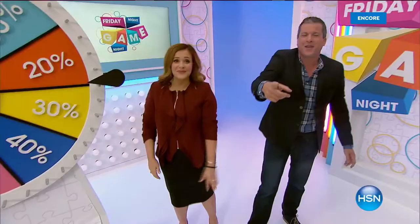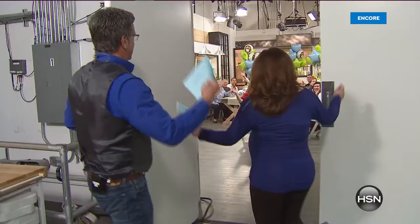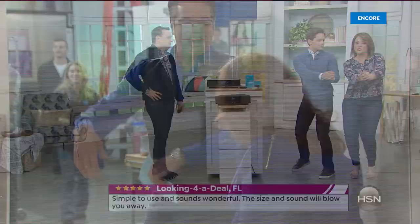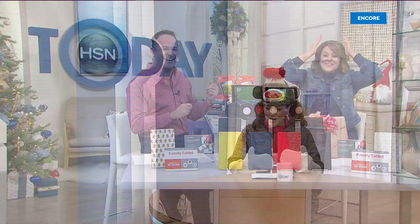We're gonna keep making fools out of ourselves. Let's go! Welcome! Oh my God! You're kidding me! Trying to take me seriously here. We can't make this stuff up!